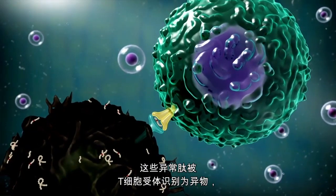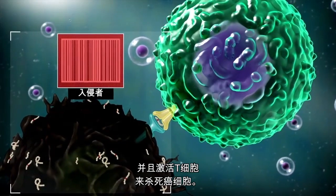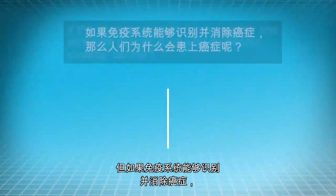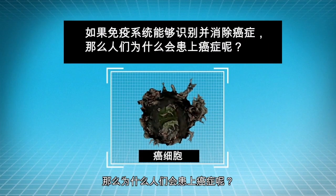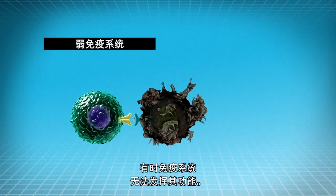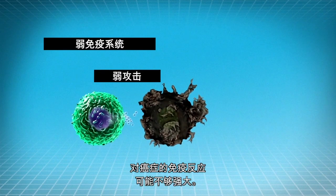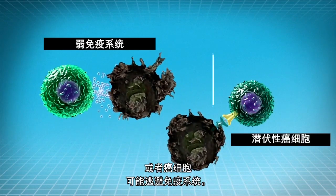These abnormal peptides are recognized by the T cell receptor as foreign, and the T cells are activated to kill the cancer cells. But if the immune system can recognize and eliminate cancer, then why do people develop cancer? Sometimes the immune system fails to do its job. The immune response against cancer may not be strong enough, or cancer cells may evade the immune system.